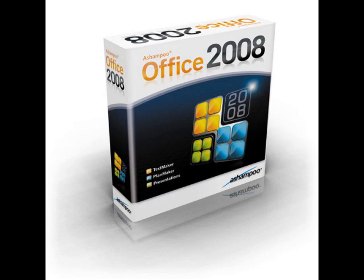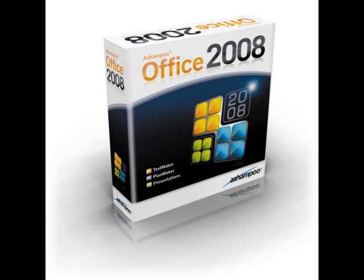Want more helpful technology news, reviews, and tips? You can find us on the web at infopackets.com. Don't forget to sign up for our free email newsletter.